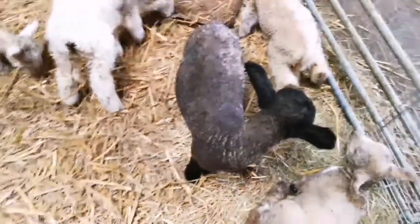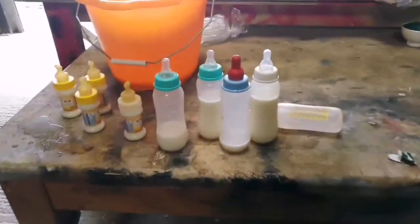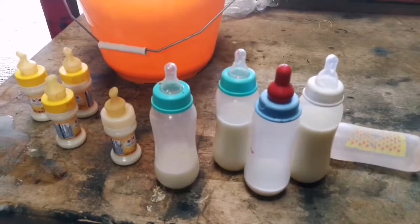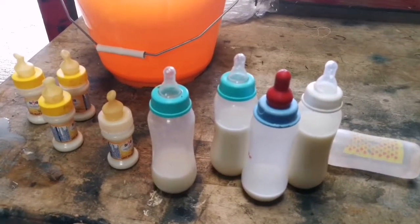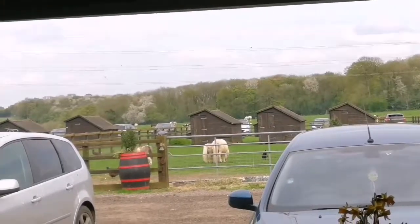That's a bottle for the feeding of the lamb. This is a small holding life. This is what you will live if you're into a small holding.